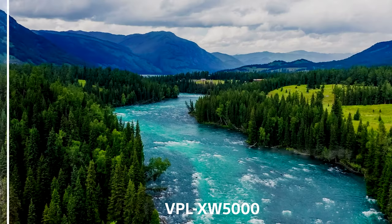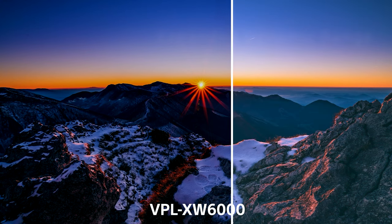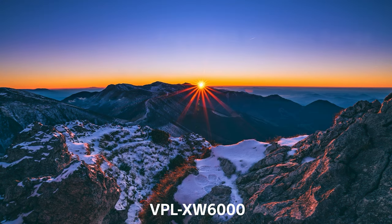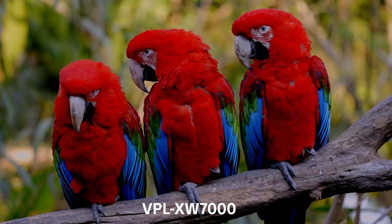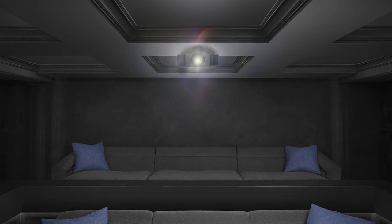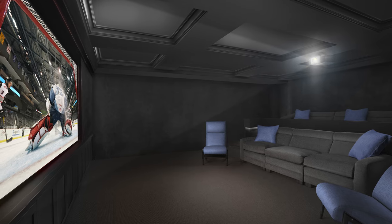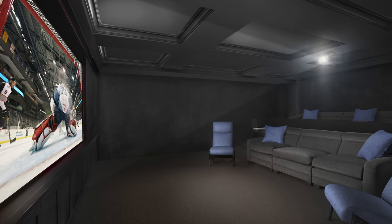Another advantage of Sony's new laser projectors is the increased brightness. Versus the models they're replacing, the XW5000 gains 33% more lumens, the XW6000 gains 39% more lumens, and the XW7000 gains an incredible 60% more lumens. This means not only an overall brighter, more impactful HDR image, but you do not necessarily need a dedicated home theater room with perfect light control to enjoy that big screen experience.